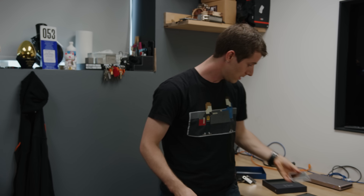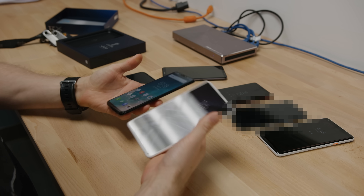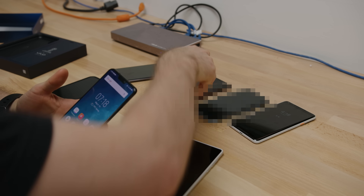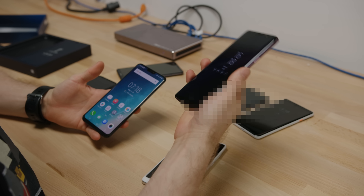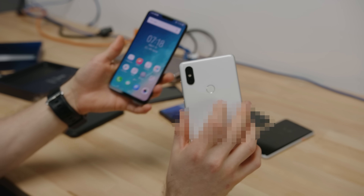Why don't we just do a fingerprint sensor speed test? Let me grab a couple of other devices. Do you want to start with the Chinese brands, or should I start with something more flagshippy like the S9? Let's do the Chinese brand — here it is next to the Mi Mix 2S.